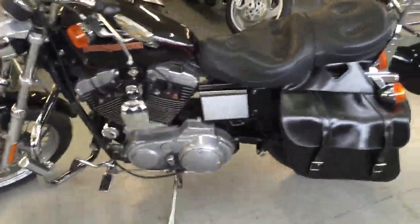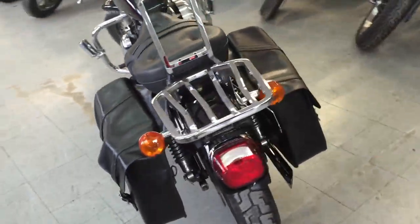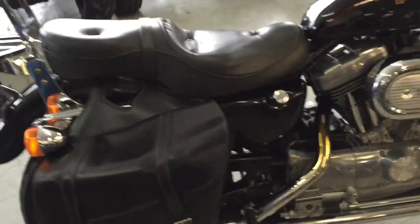I've heard of you guys looking for a Harley-Davidson, and we got a 2001 Harley-Davidson Sportster 1200 for sale for only $99 a month. As you can see from the video, this thing's got black paint, tons of chrome,